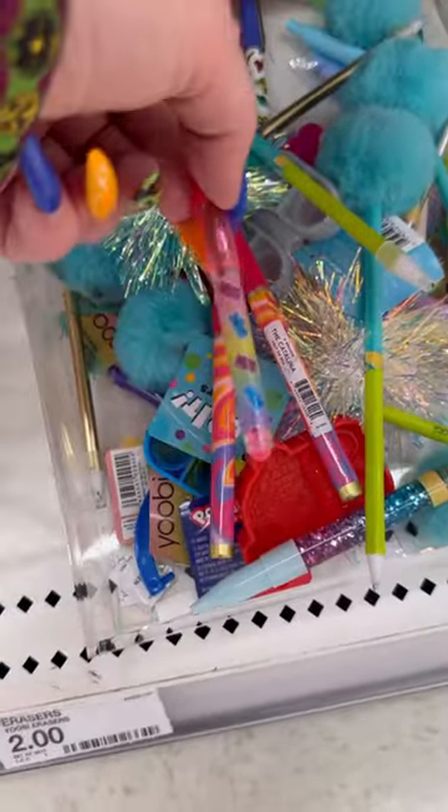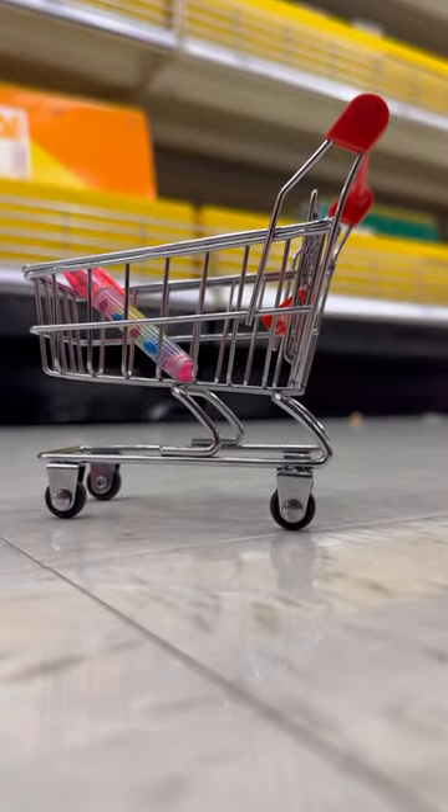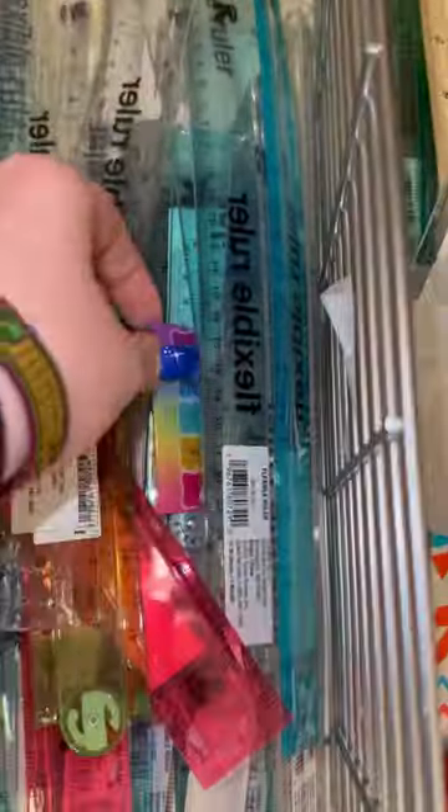Back to school shopping gummy bear edition! First we're going to grab this pen that has cute little gummy bears all over it, and next we're going to grab this rainbow gummy bear ruler.